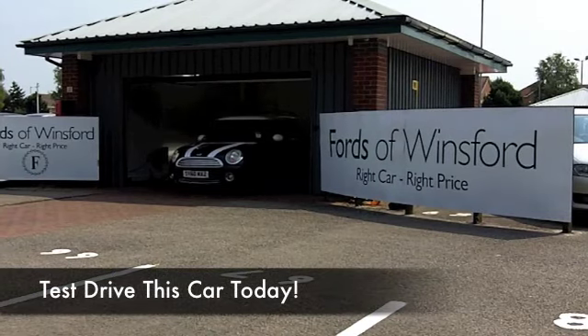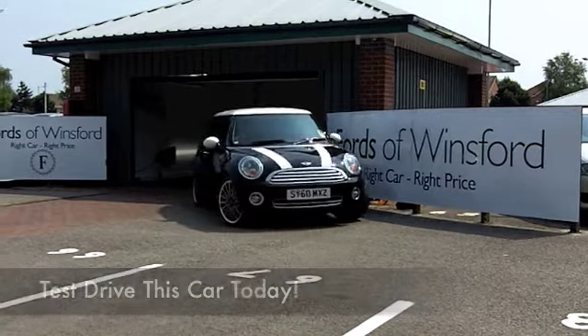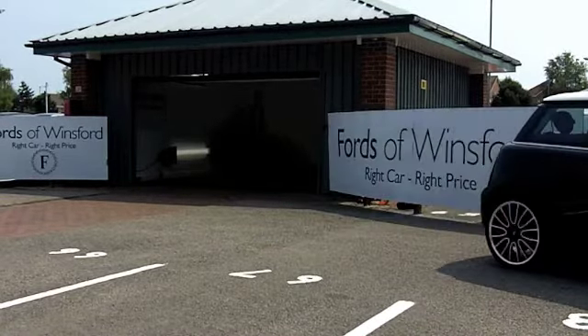I'm a big fan of the Mini, and I have to say, I'm a big fan of it in metallic black. This looks the business — 1.6 Cooper.